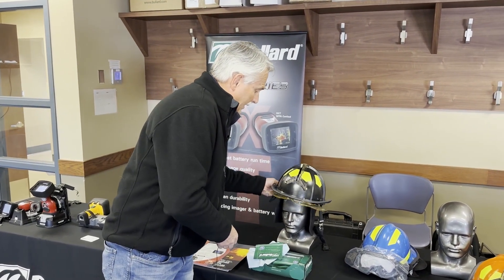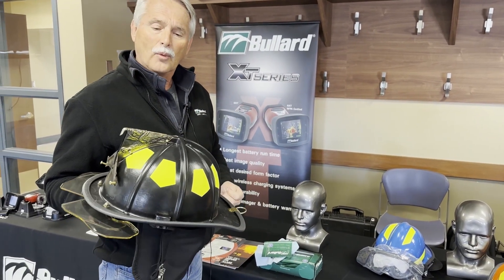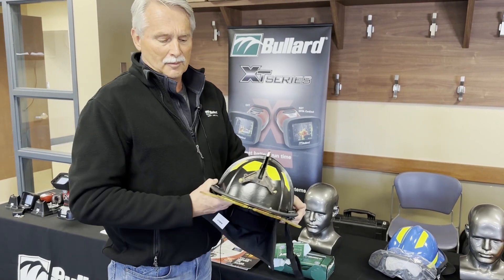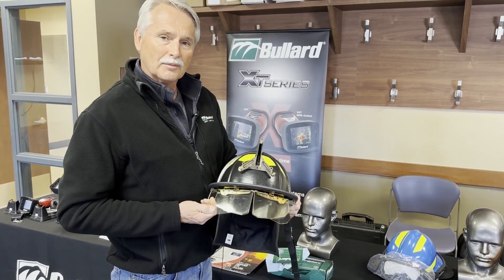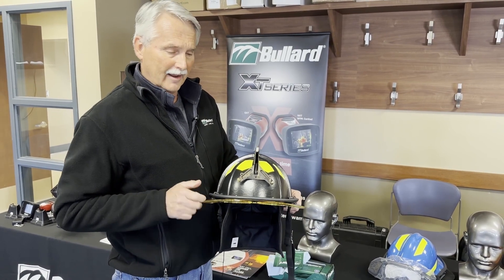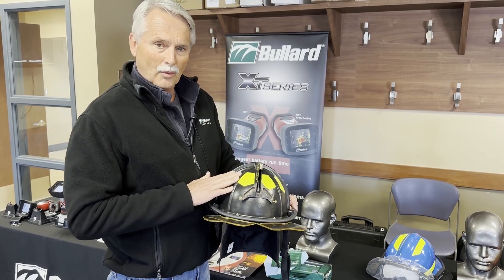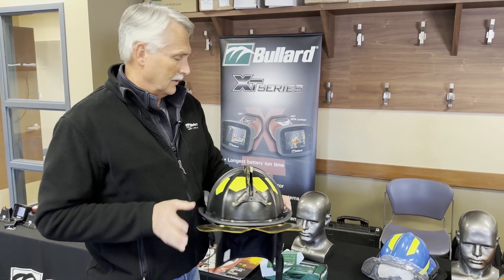And then we proceed to the Bollard USTM lightweight helmet that has been out for approximately one year. But just this week, NFPA borks have been approved as well. So for the first time, Bollard is offering NFPA certified borks on their helmets. Again, the combination of the borks and the lightweight helmet — a very successful offering.